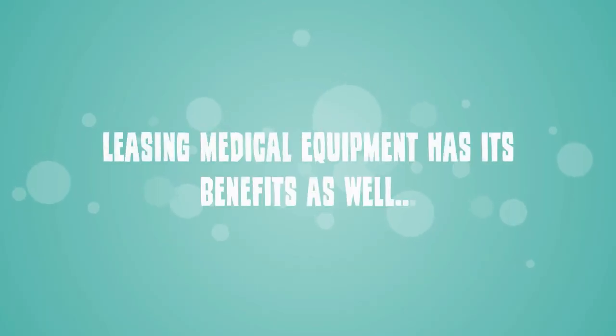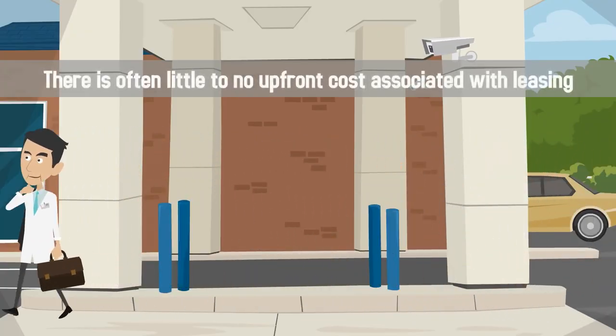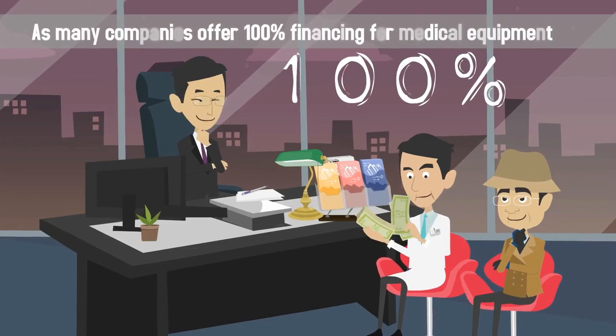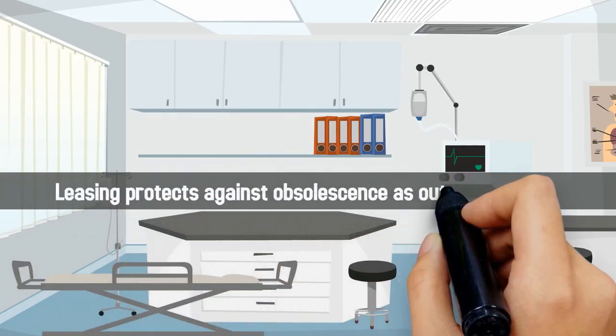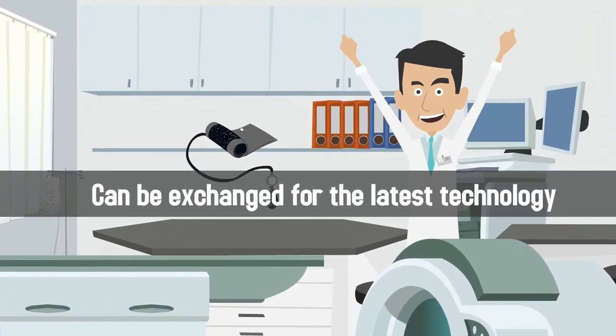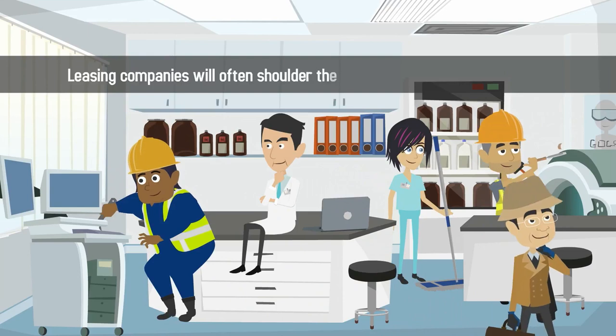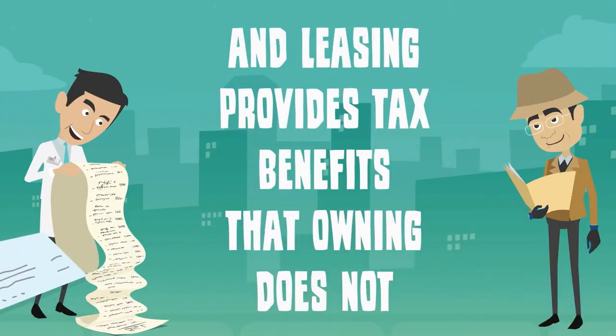Leasing medical equipment has its benefits as well. There is often little to no upfront cost associated with leasing, as many companies offer 100% financing for medical equipment. Leasing protects against obsolescence, as outdated equipment can be exchanged for the latest technology. Leasing companies will often shoulder the responsibility of equipment repairs, and leasing provides tax benefits that owning does not.